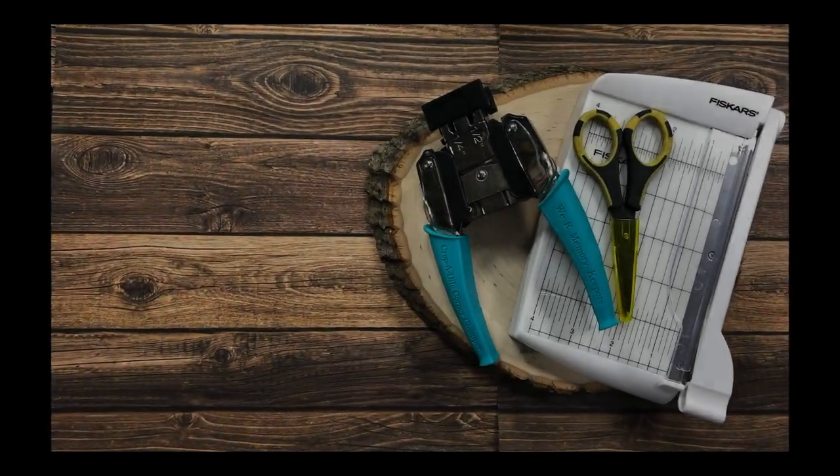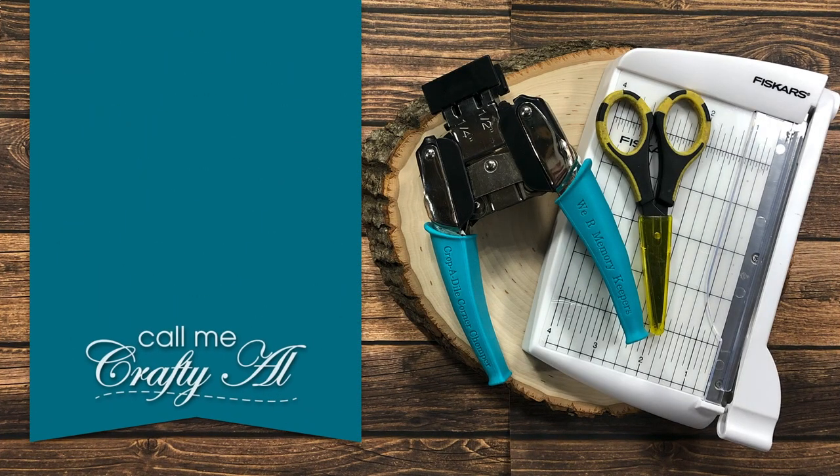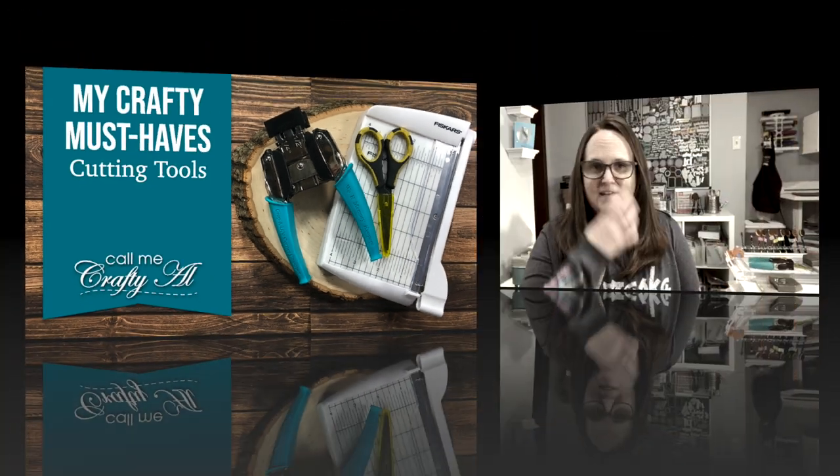Hello crafty friends, it's Alicia of the Call Me Crafty Ow YouTube channel, and I am here to share the first video in my crafty must-have series. Today I'm going to be telling you about the cutting tools I cannot craft without. I hope you'll stick around and see what I love to use.